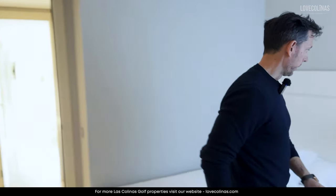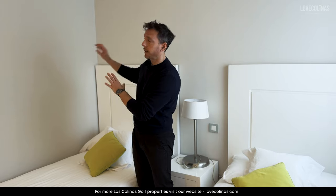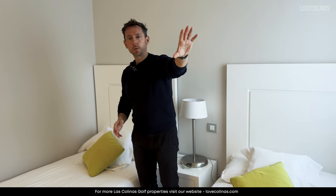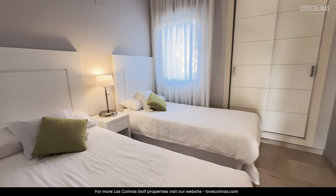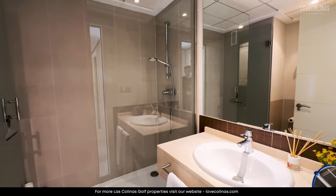Bedroom number one has two individual beds with a bedside table in the middle. It's a beautiful color scheme — light gray walls, a built-in wardrobe, and a window for extra natural daylight. On the right-hand side we have bathroom number one with a walk-in shower, good size.